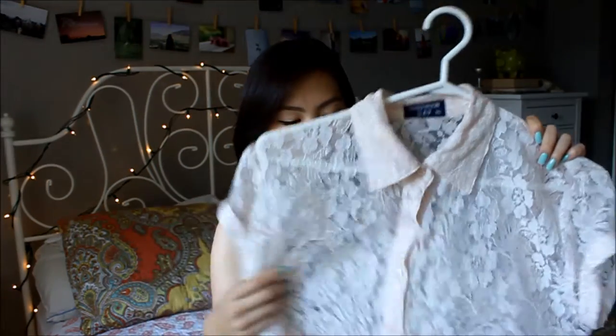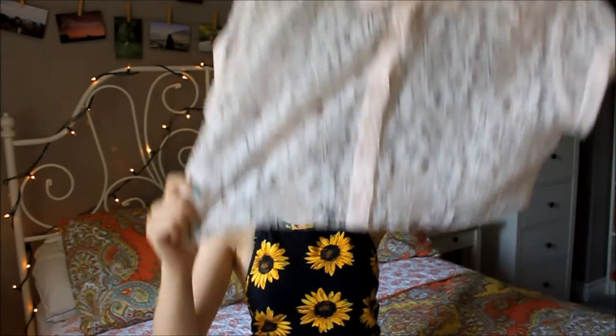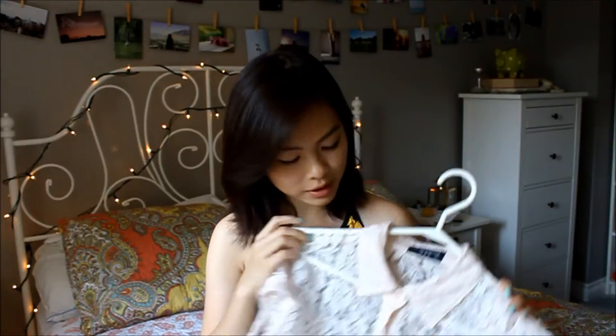The first item I have is this lace button-down shirt. It was originally an awkward length, so I chopped off the bottom to make it into a crop top. I thought this would be really cute for summer with some shorts, jeans, or a skirt. This was maybe around $4.